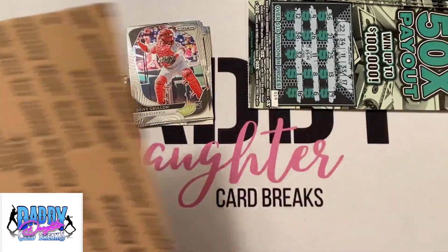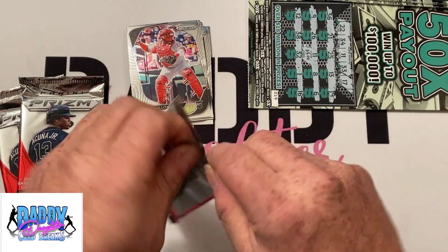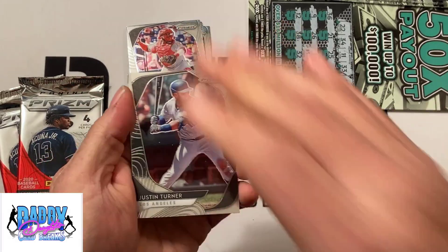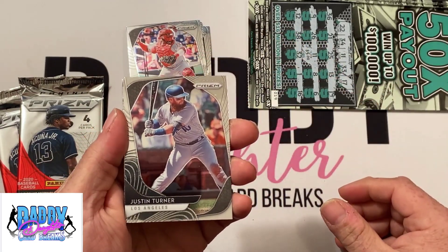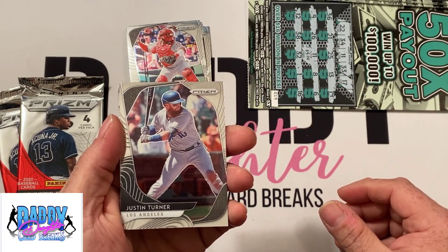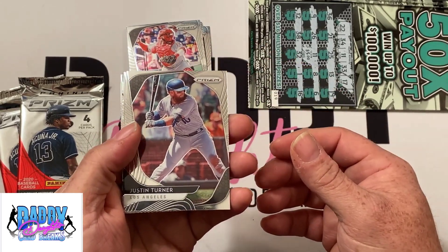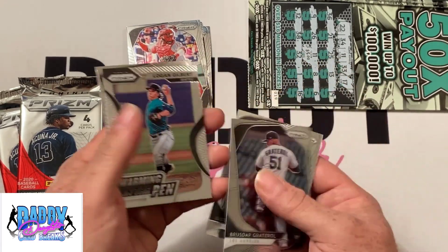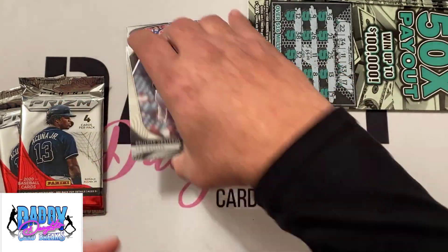Setting that aside, on to pack number two. Quick reminder about the live stream coming up this evening — we're doing a box of '87 Topps, a box of '91 Stadium Club, and a vending box of '85 Topps. A few spots left at daddydaughtercardbreaks.com. Pack two has Justin Turner, Bruce our grader all-rookie, Logan Gilbert, and Jose Altuve.